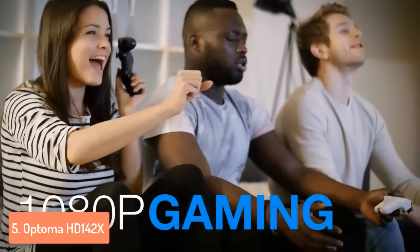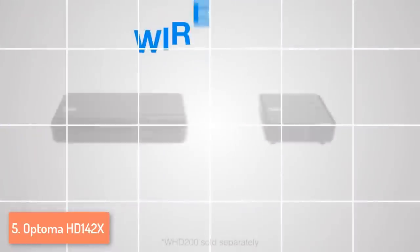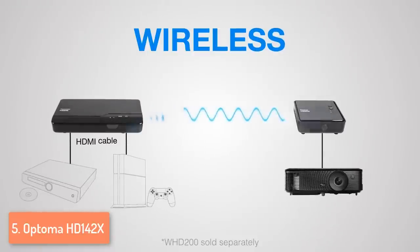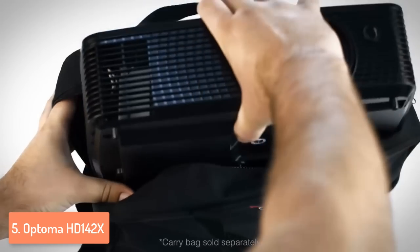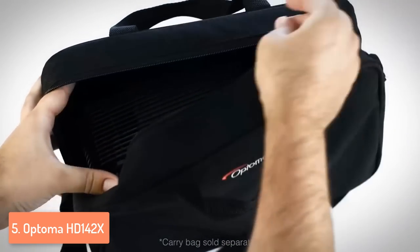Moreover, the lamp life can be further extended if you set it into bright, eco or dynamic modes. To conclude, the HD 142X justifies its price by offering you accurate colors, a 3D experience and a full HD resolution, on which you can enjoy watching your favorite movies and TV series, but also play your games on a big screen.